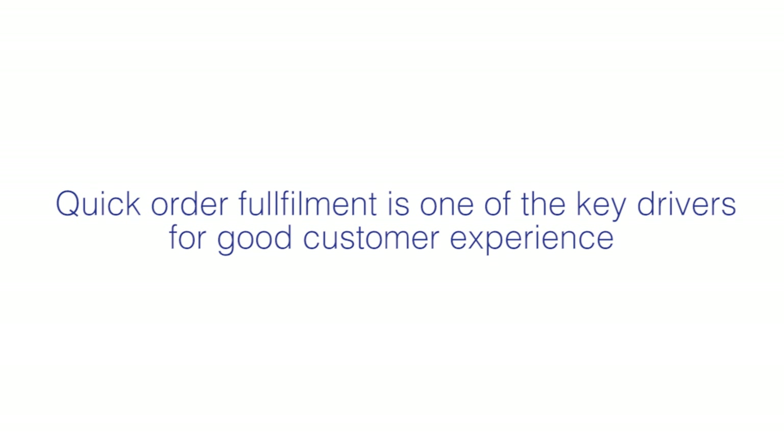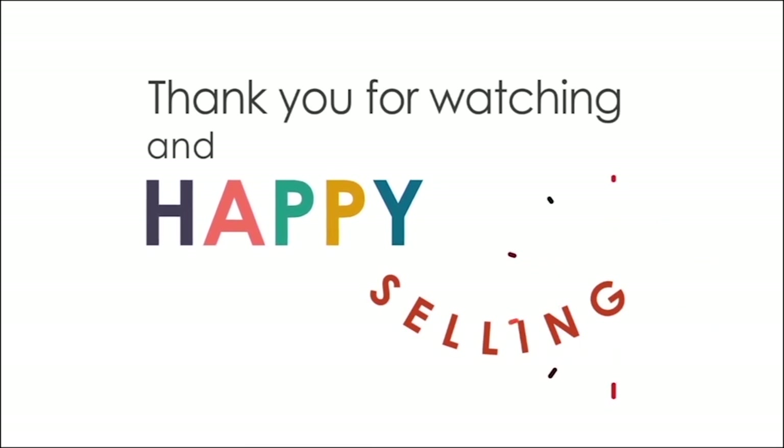Follow these tips to become a successful Lazada merchant and partner today. Thank you for watching this video and happy selling!